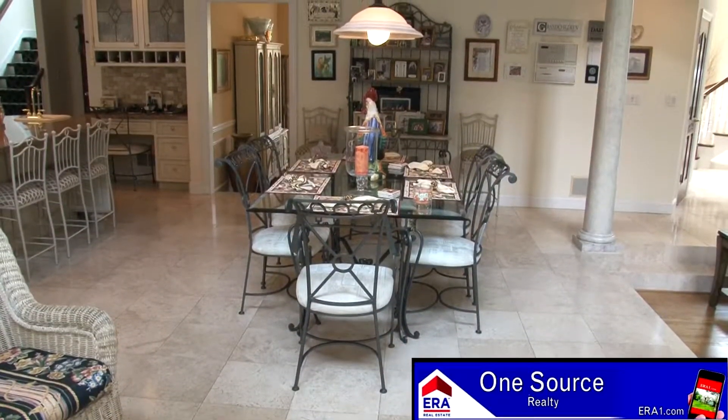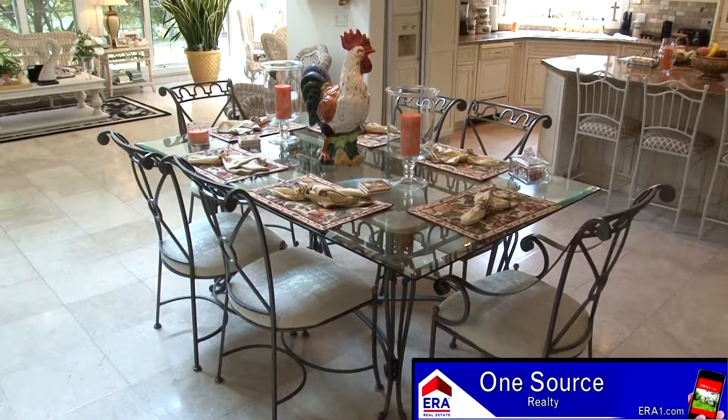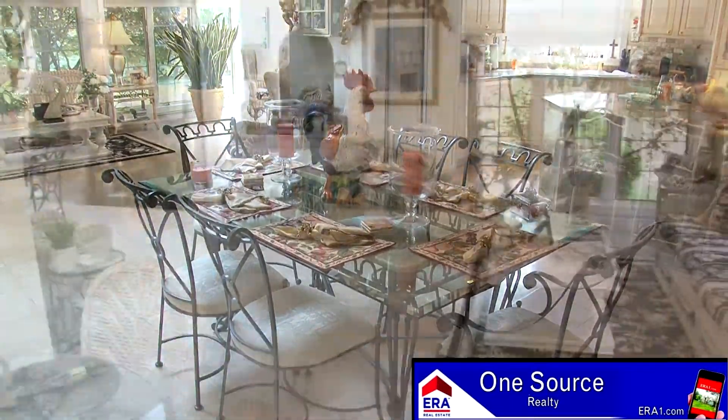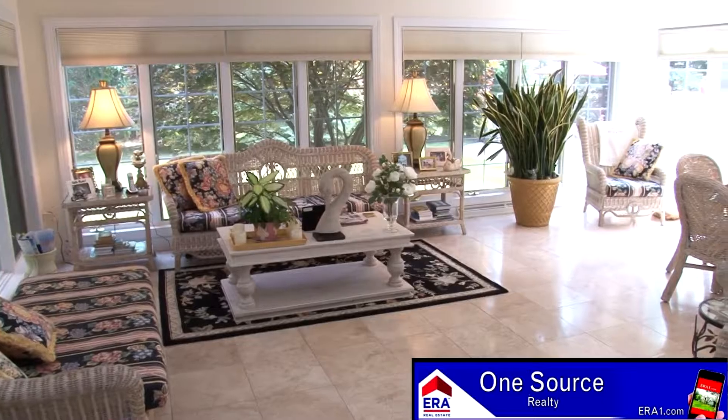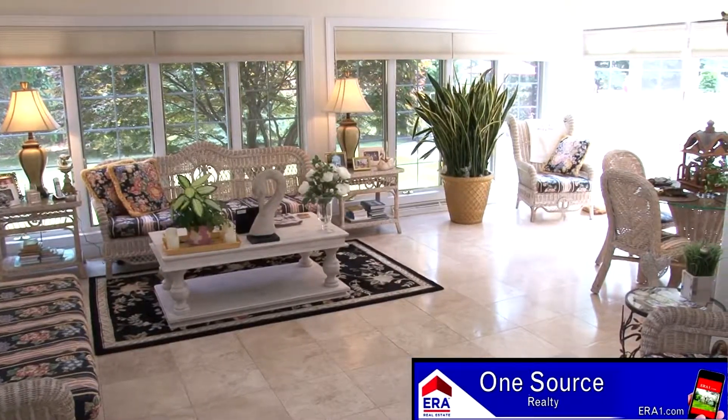A large breakfast area is close by, providing an inviting place to enjoy all your meals. Walls of windows highlight the sunroom, which also includes limestone flooring and access to the rear deck.